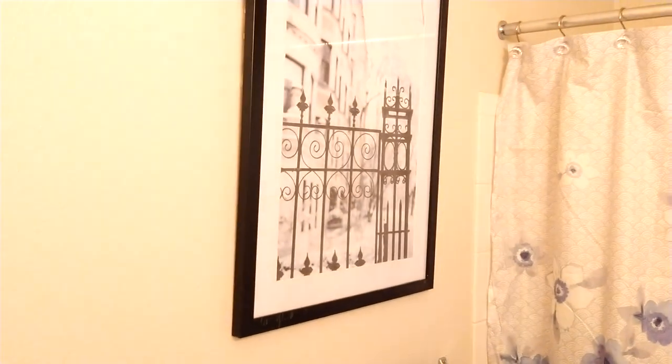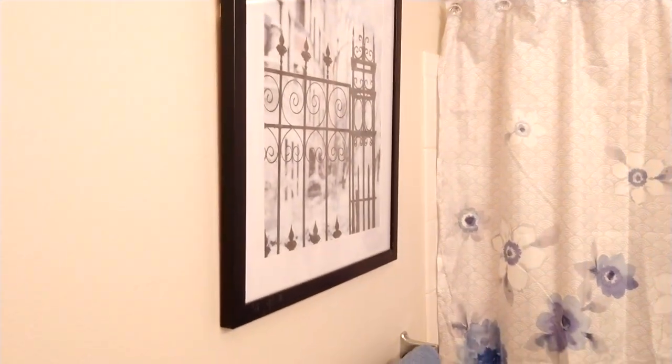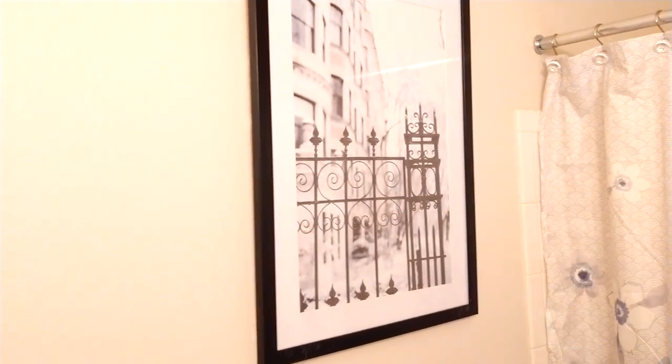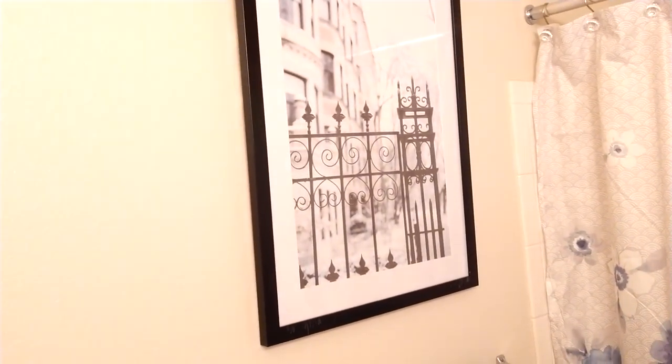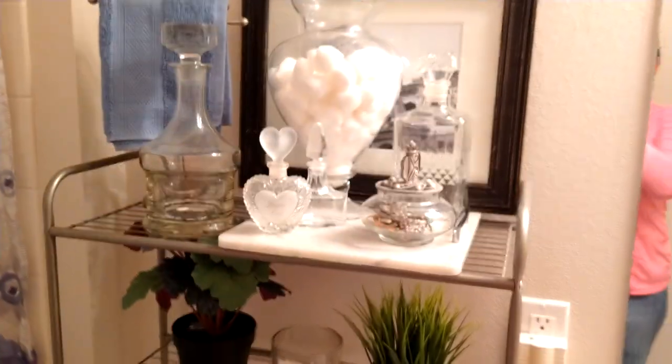I still got my picture that somebody said was boring. I don't think my picture is boring. I like it. It is mellow, but it gives you the city — the wrought iron fences and the brick buildings. I love that look. I also have another black and white behind there; it just has to be hung. I haven't hung it yet.